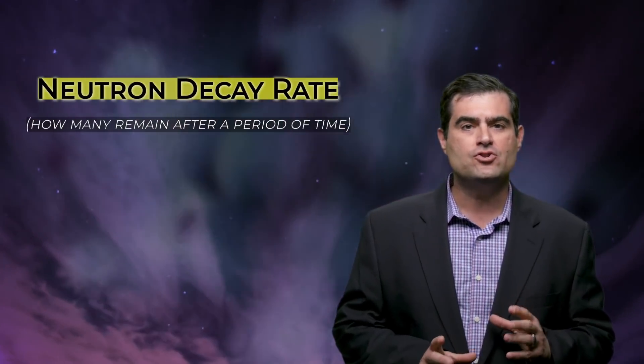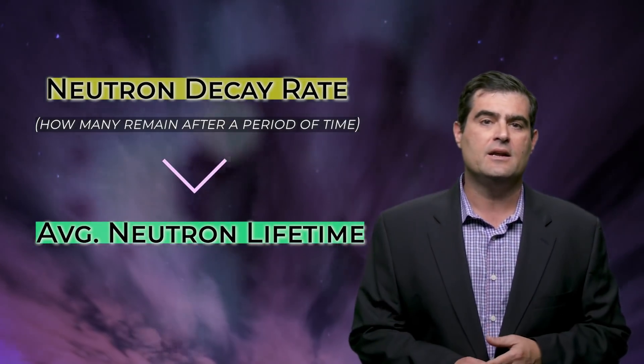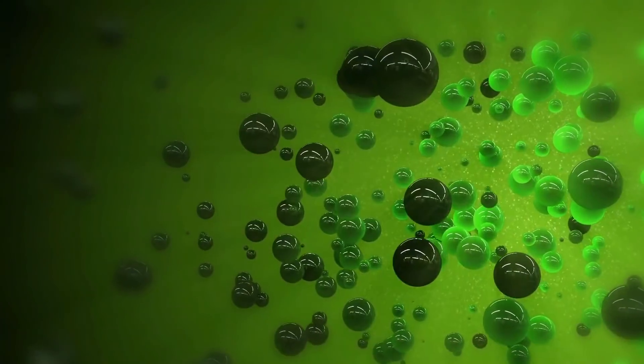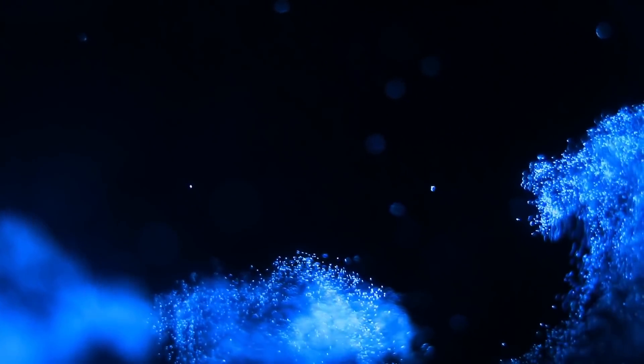By counting how many neutrons remain after a time interval, the neutron decay rate and the average neutron lifetime can be calculated. Because neutrons lived about 15 minutes — but not longer — in the early universe, neutrons could get bound up with protons to make things like deuterium and tritium. Eventually those could combine to make helium. Most of the hydrogen and helium and their isotopes that we observe today are around because of the decay of neutrons.